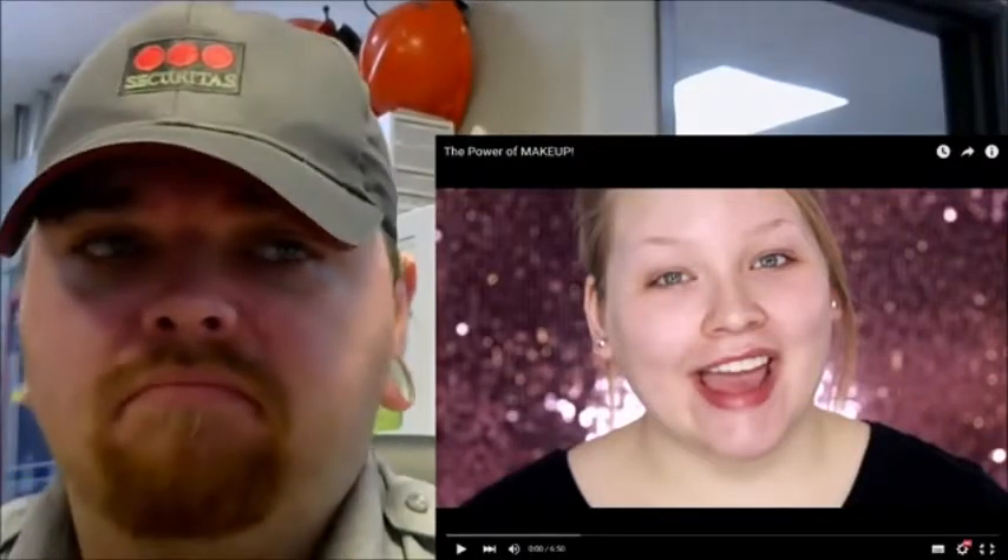What's up, MonkeyTang here. The power of makeup was requested by a female monk, so without further ado - the power of makeup! Hey guys, I'm here today to show you the power of makeup.